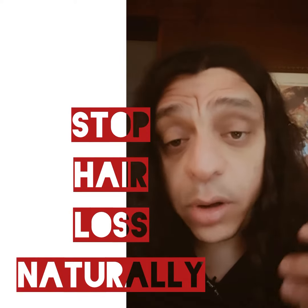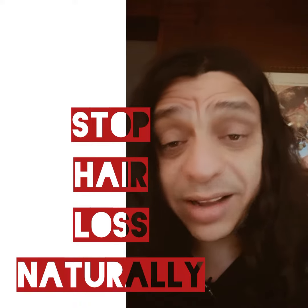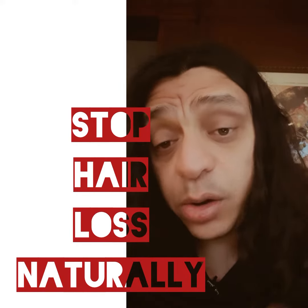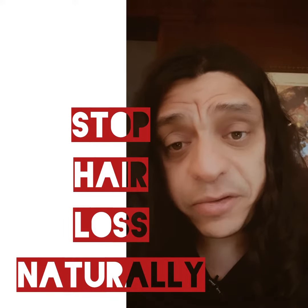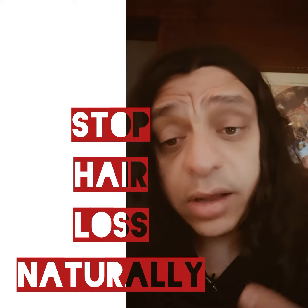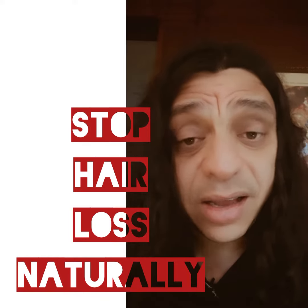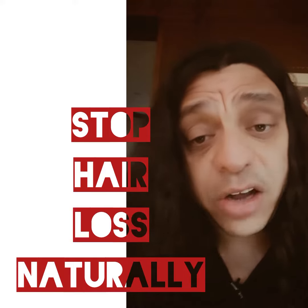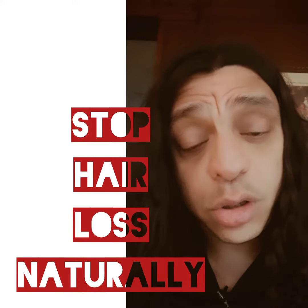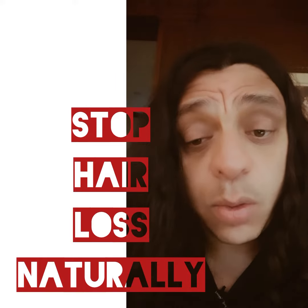Losing your hair? You can blame your parents or your genetics, but it boils down to acidosis. When your body is acidic, hair follicles suffer. The glands that control hormone production are affected by mucus and acids. There's always acidity involved — the acids are actually burning the hair follicles.